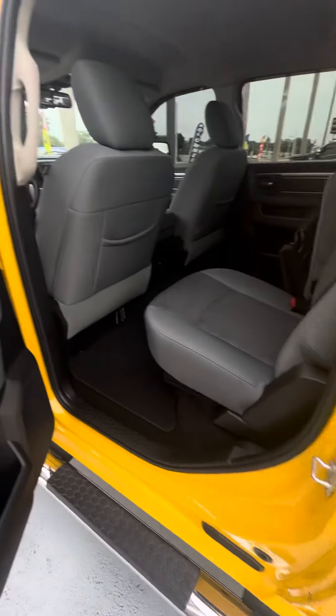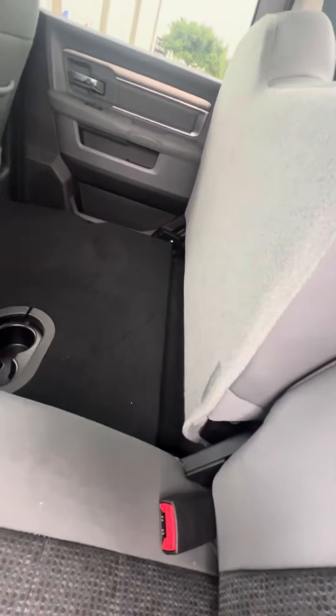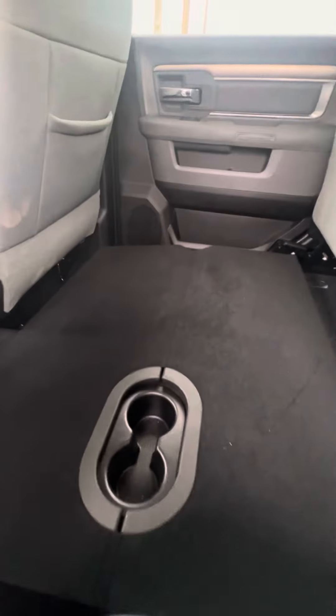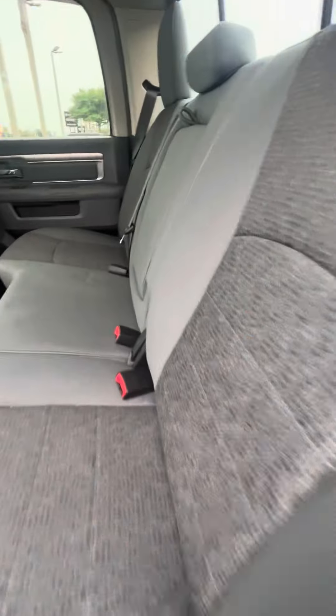A look on the inside: power windows on all four doors. The seat does lift up — you can also pull the bottom out just to lift up the floor in case someone has a back problem. Fold it back in, pull the seat down. The window in the back does open up. As you can see, no rips, no tears in the seat.